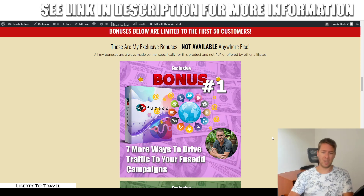Bonus number one is going to show you seven more ways to drive traffic to your Fused campaigns. Fused itself is heavily biased towards Bing ads — Microsoft ads — so if that interests you, great. But you can use all the other features of Fused like the landing page builder, automatic campaign and affiliate offer selection, and the thank you page builder without using Bing ads at all. This bonus covers six free traffic methods and one additional paid traffic method different from Bing ads.